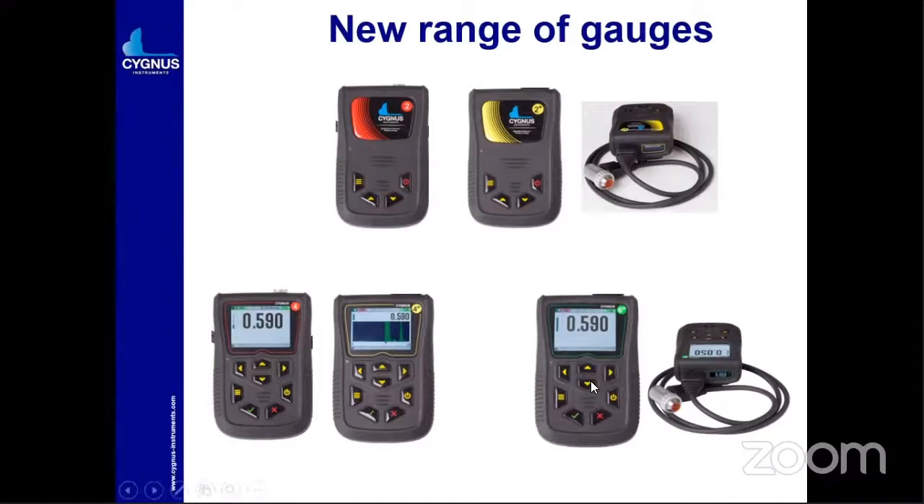Last and least is Cygnus 6+. It is the versatile instrument, having A-scan, B-scan, and data logging. The 4+ also has data logging — you can store data up to 5,000 readings. For the Cygnus 6+, you can store up to 10,000 readings. All Cygnus 2 and 2+ models have a small window to see the readings for hands-free operation. Cygnus 4 has a big display; 6+ has both displays. These instruments have a very strong, rugged structure.